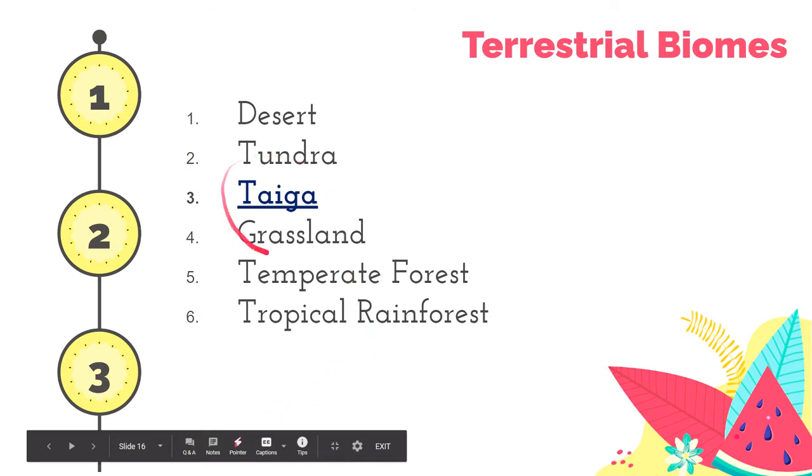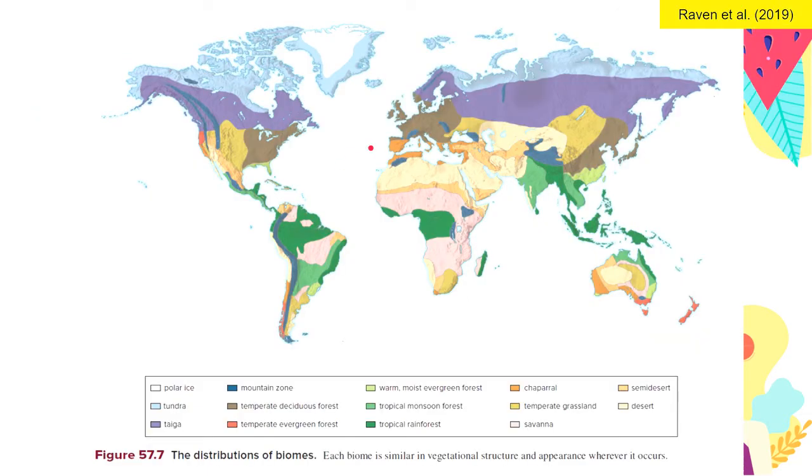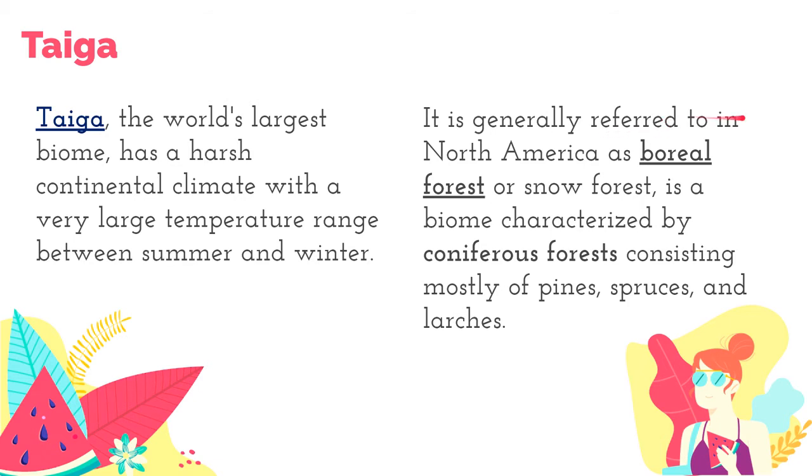The next terrestrial biome is Taiga. Taiga is known as the world's largest biome. It has a harsh continental climate with a very large temperature range between summer and winter. This map shows us where taiga is found — in the northern parts of Asia and northern America, covering very large regions. In North America, it is generally referred to as boreal forest or snow forest, and it is characterized by coniferous forests consisting of pines, spruces, and larches.